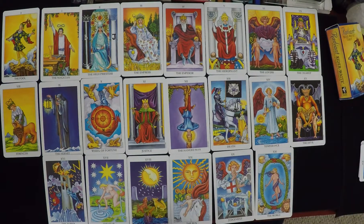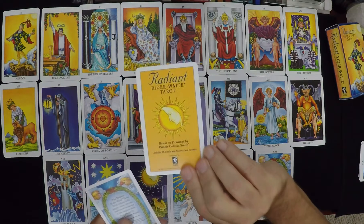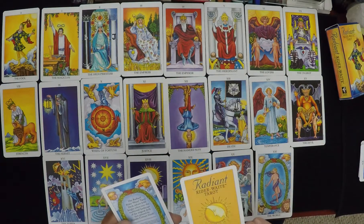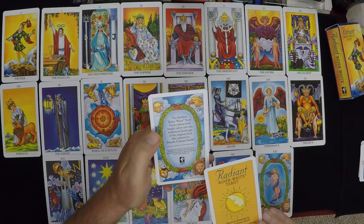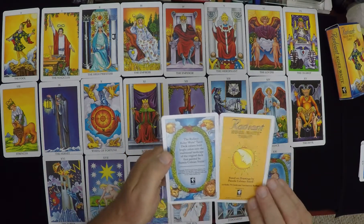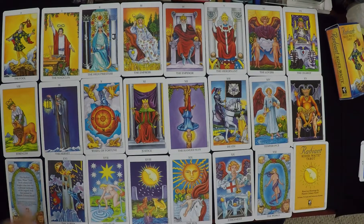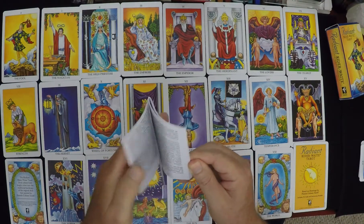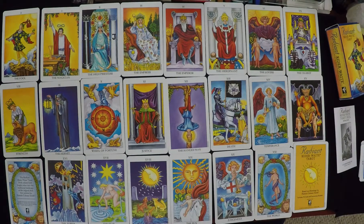I don't know why I thought that — probably watched too many other people's reviews. It has two extra cards in there. Based on drawings by Pamela Coleman Smith — that's the back again. The Radiant Rider-Waite Tarot infuses bold, bright colors. Those are nice — I'll just put one on each end here.